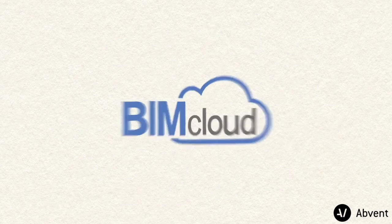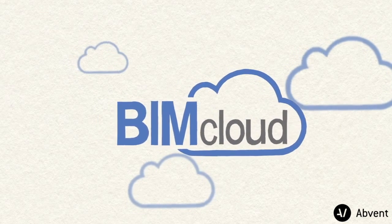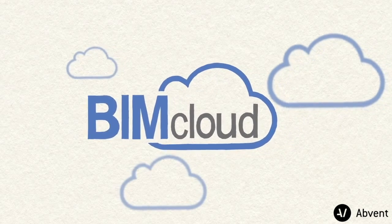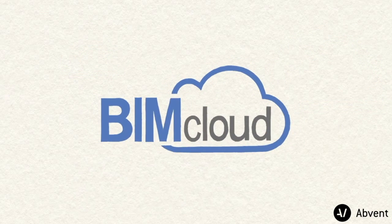The Graphisoft BIM Cloud is a state-of-the-art BIM collaboration platform that adjusts to your workflow, as opposed to forcing you to adjust your workflow to the limits of the technology. To learn more about the Graphisoft BIM Cloud, please visit www.graphisoft.com/BIMcloud.